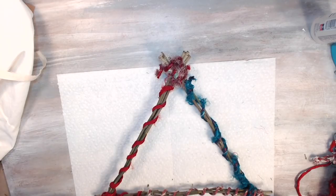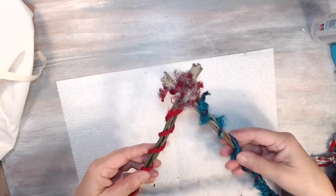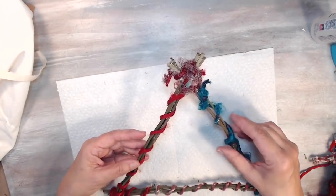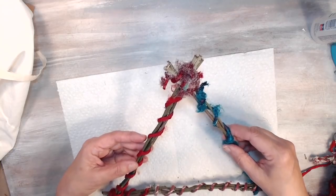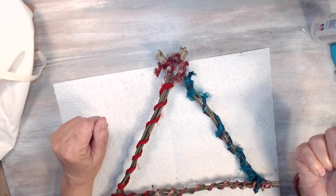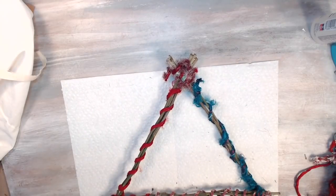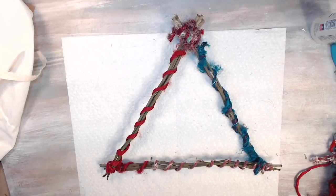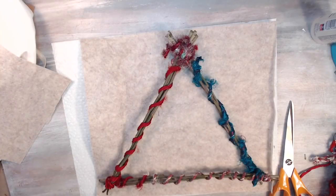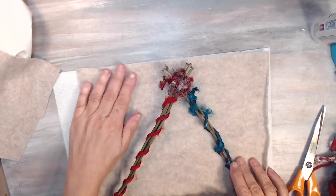I'll make a square of fabric, cut it so it fits behind the frame, because I really want the sari ribbon to show through. That's what I'm thinking. I'll go get some fabrics and see what I can put together to make something I like. Be right back.